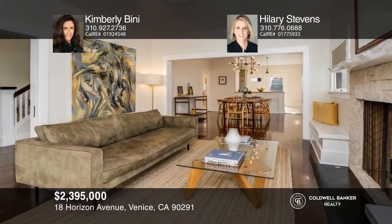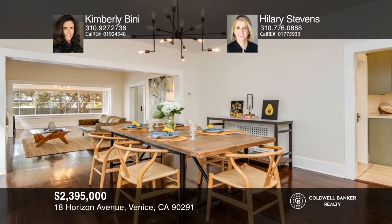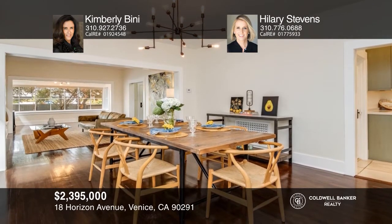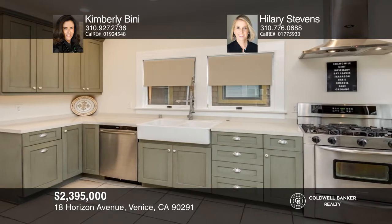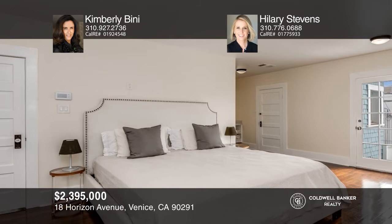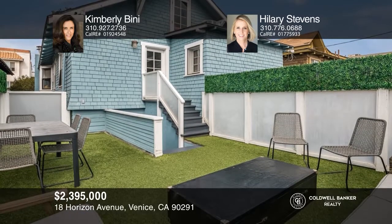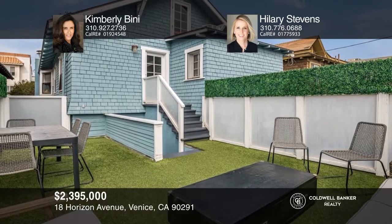This historic 1910 craftsman is just seconds to world-famous Venice Beach. The enclosed front porch opens to the living room with a fireplace, the dining room, and the eat-in chef's kitchen. Enjoy the gated front yard and the large back deck. Venture to farmer's market, the boardwalk, and the canals. Kimberly Beeney and Hillary Stevens want to help turn your dreams into a reality. Give them a call today.